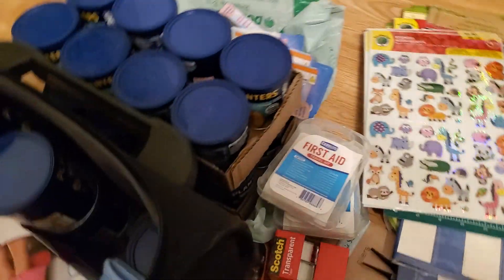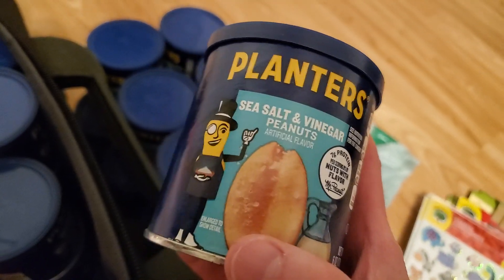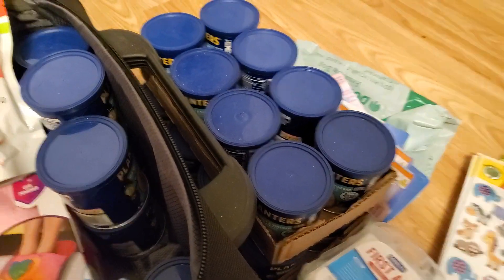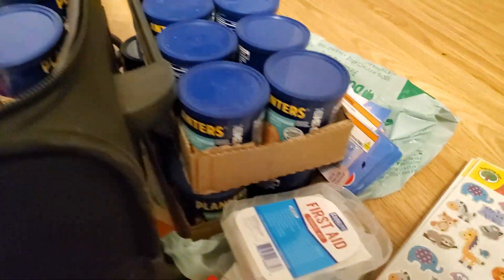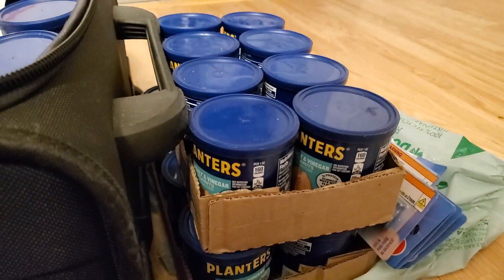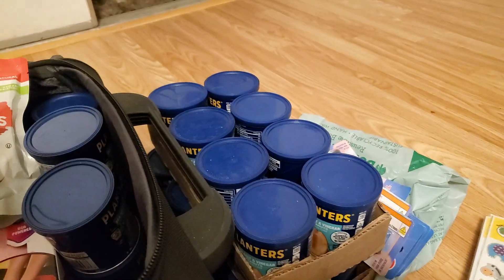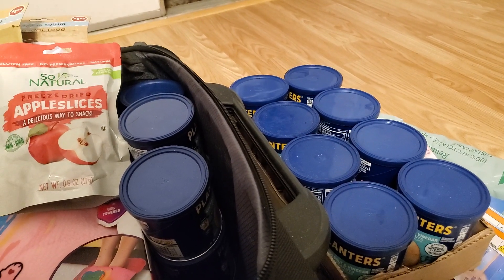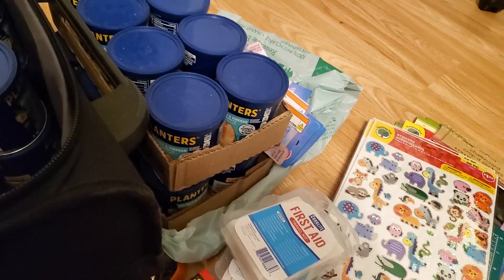My sister put me onto these — Planters sea salt and vinegar peanuts. I love these and I can't get them where I'm at. I got lucky and they had them in stock at pretty much every Dollar Tree I went to, so I grabbed a ton. My sister loves them, her husband loves them, my other sister likes them too — so if they don't all fit in my luggage and I have to leave some behind, that's perfectly fine.